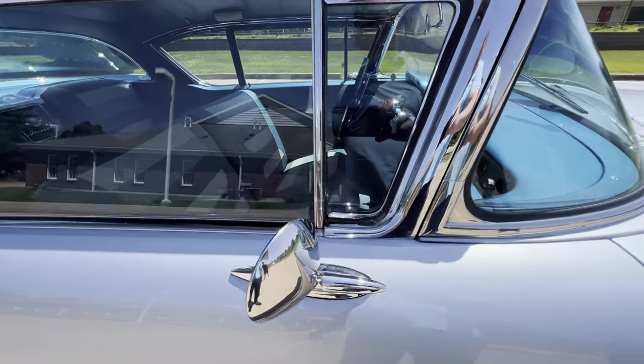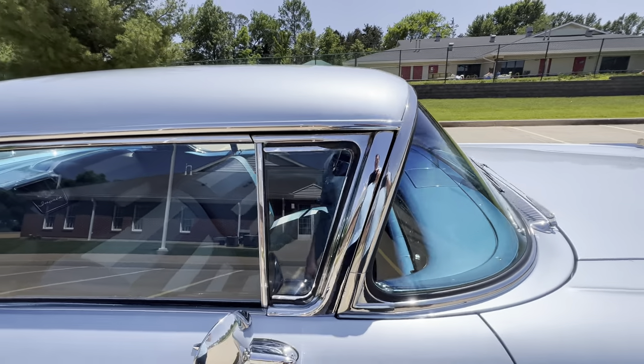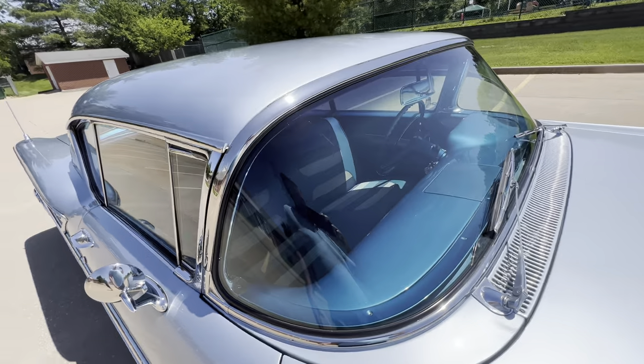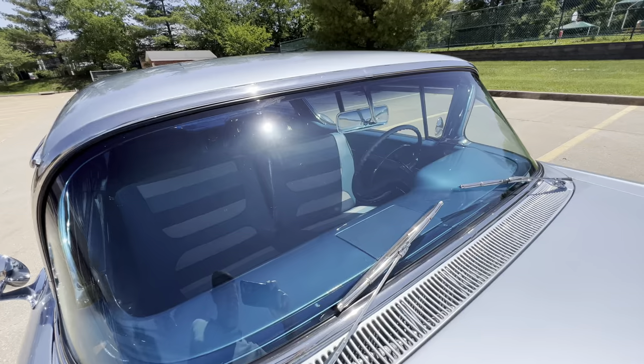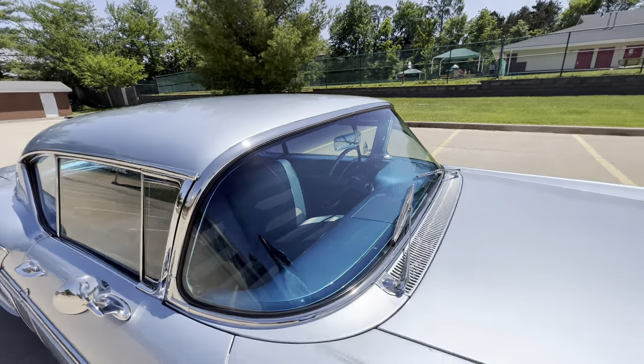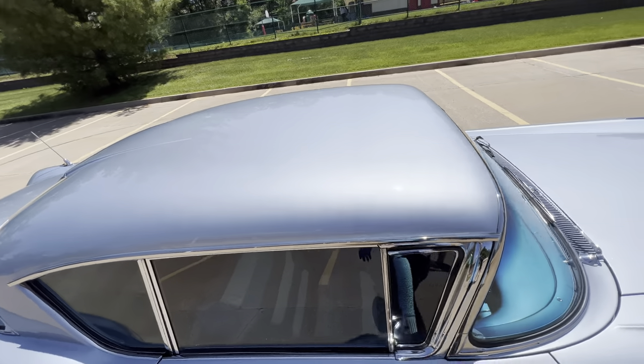Look at the side view mirror — look at the trim around this vent window. There is no perfect car, but man, this car is nice. The dash is fantastic.